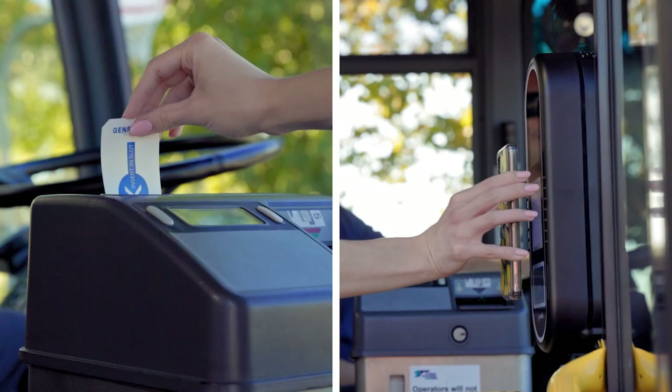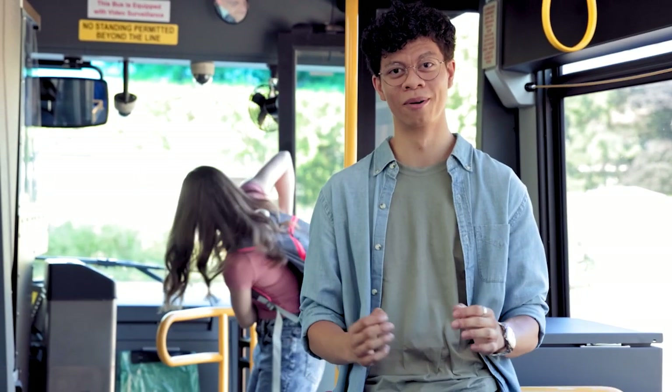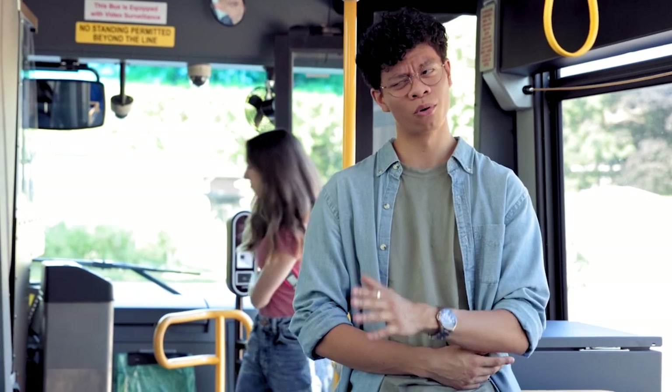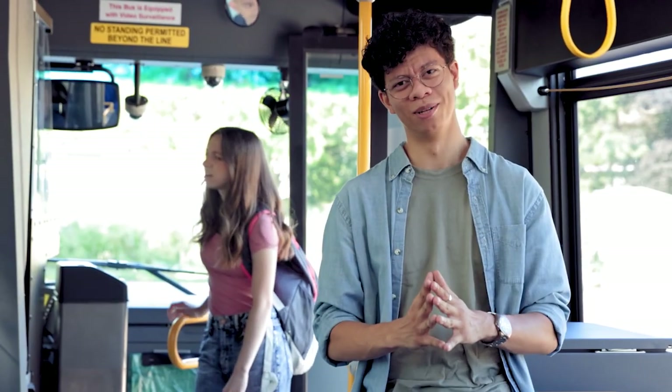Basically, be courteous and pay attention to your surroundings when you board. Have an accepted method of payment ready. If you're paying with cash, make sure you have the exact fare. If you need a transfer, now's the time to grab one. Also, if you have any questions, ask the bus driver before you take a seat.